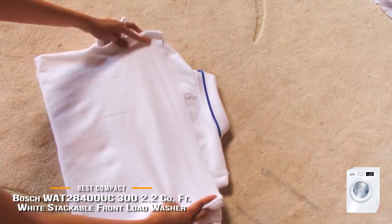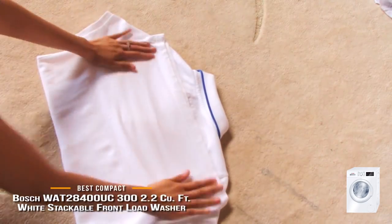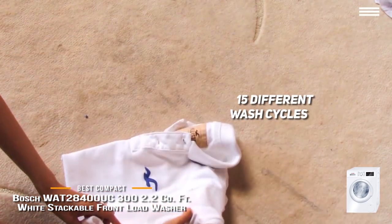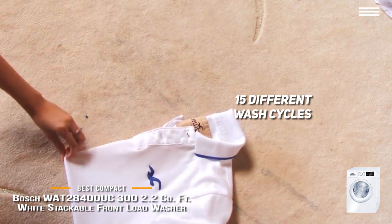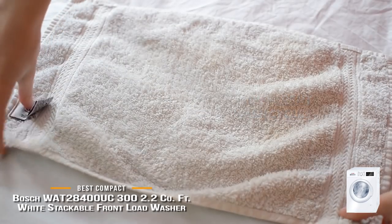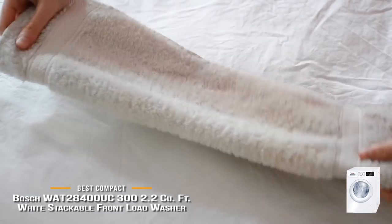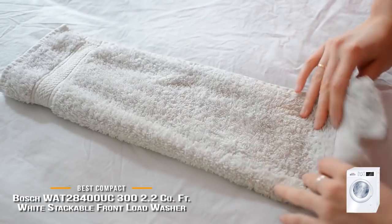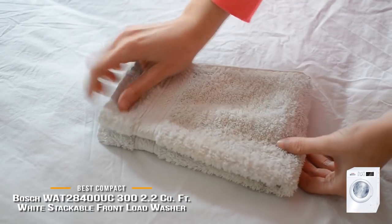This machine also allows you to delay the start of the wash cycle for up to 24 hours. Additionally, this compact washer lets you choose from 15 different wash cycles. There are three permanent press options including regular, heavy, and light soil. There's also a delicate, hand-wash wool, and two cotton wash cycles, among others. There's even a quick 30-minute cycle and a rinse-spin setting, so all of the bases are covered.